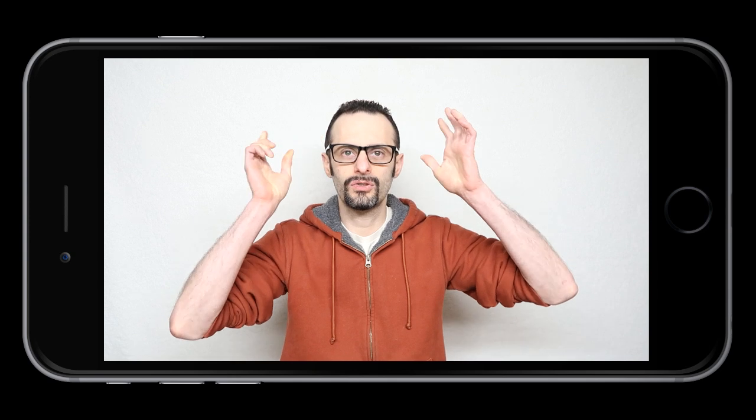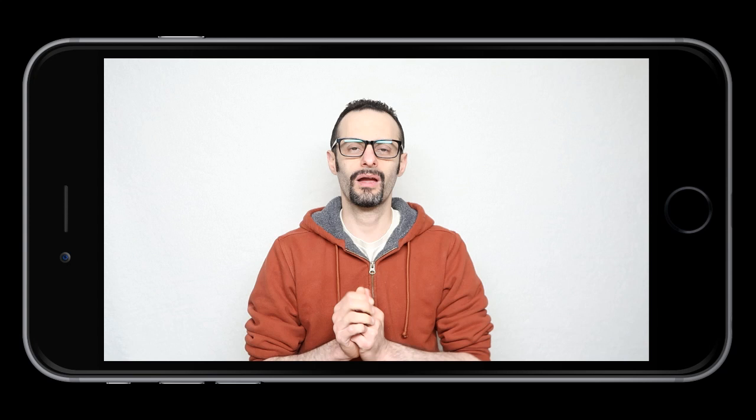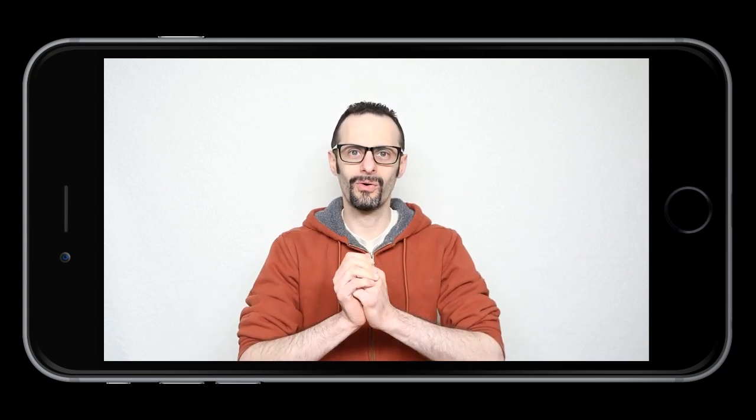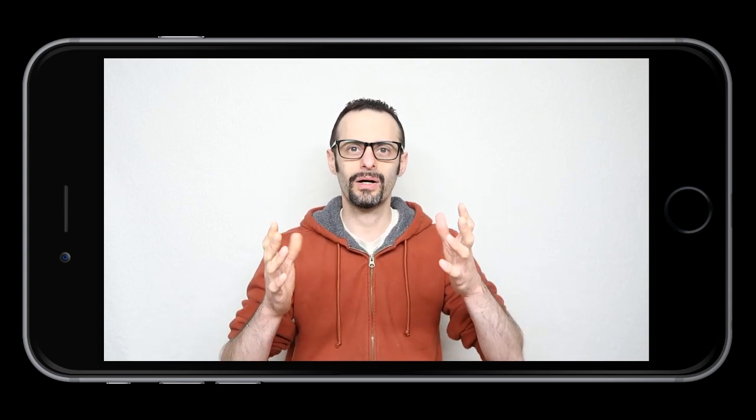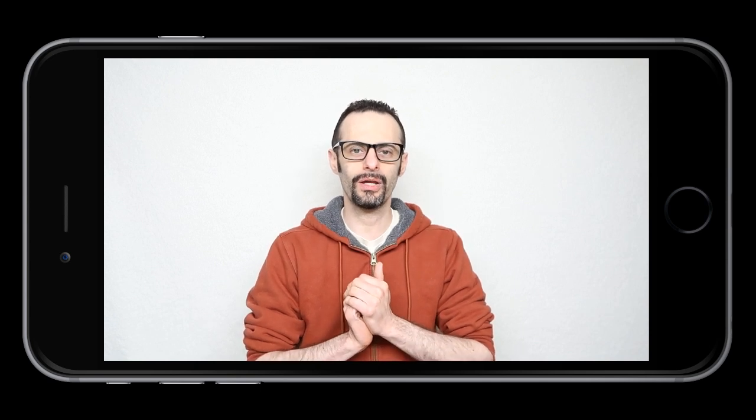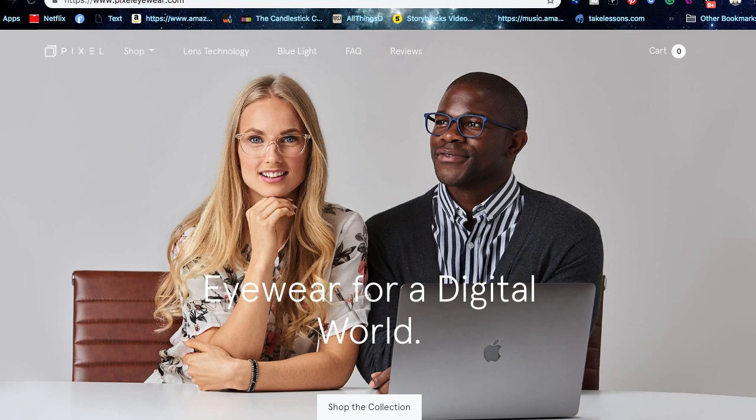PixelEye creates those somehow stylish looking glasses. I'm not totally sold on them being stylish or the best looking glasses out there, but there are different versions for you to get. The era of digital glasses is finally here. With PixelEye, you can start viewing your computer without eye strain or issues, especially if you're using computers late at night.